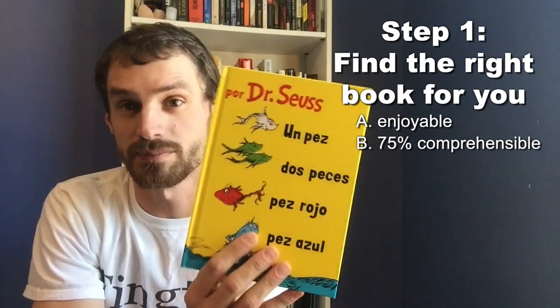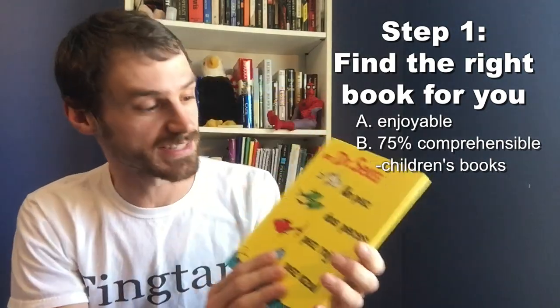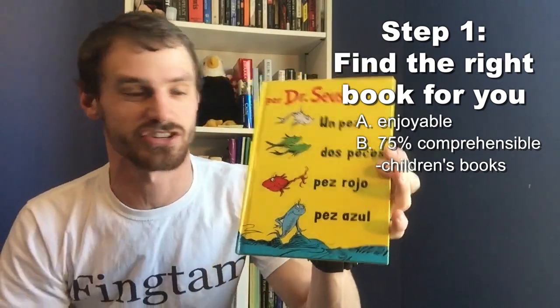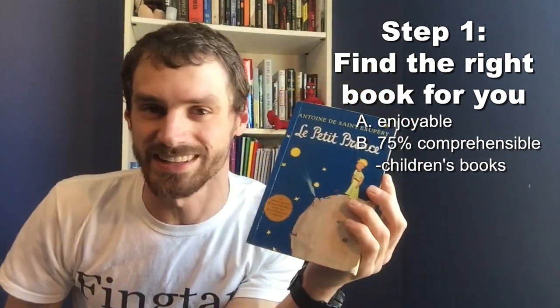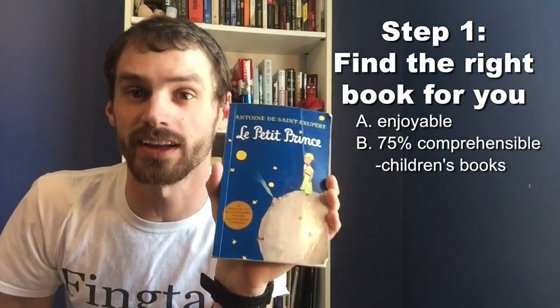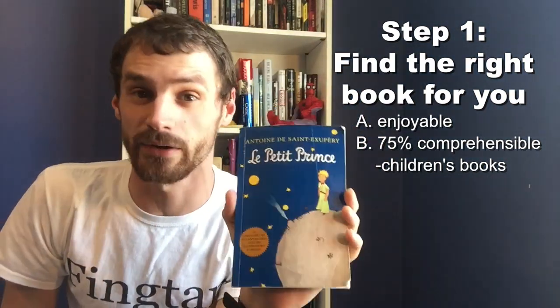If you're a brand new beginner to your language, you might want to pick up some children's books because the vocabulary is super easy. It's not difficult at all to understand something like 'one fish, two fish, red fish, blue fish.' There's a gradient of children's books. This is The Little Prince, which is originally in French, but you can get it in any language. I highly recommend it because even though it's for children and uses very basic vocabulary, it's actually really deep and adults can enjoy it a lot as well.